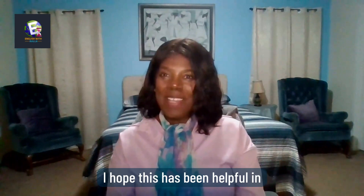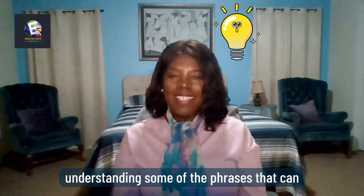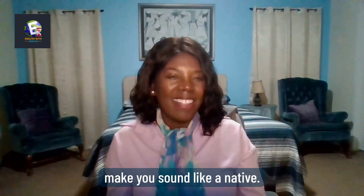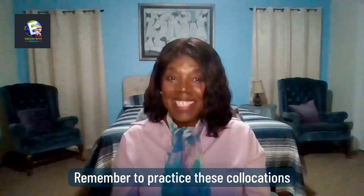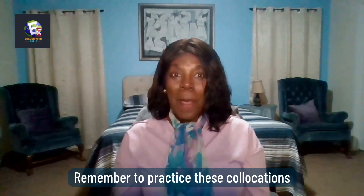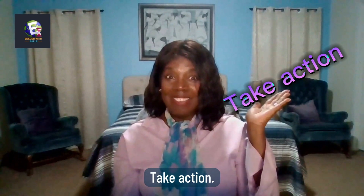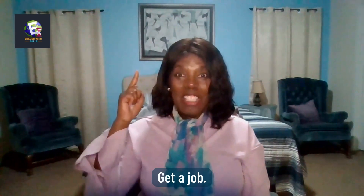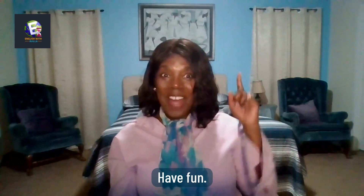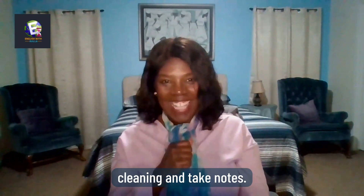I hope this has been helpful in understanding some of the phrases that can make you sound like a native. Remember to practice these collocations: make progress, take action, pay attention, get a job, have fun, take your time, do the cleaning, and take notes.